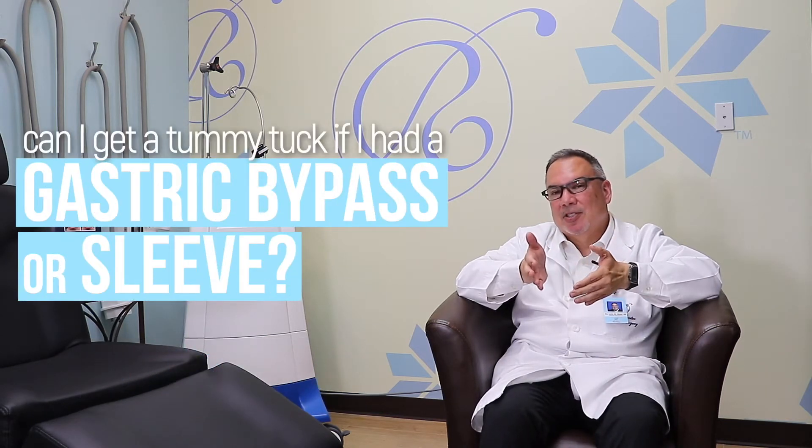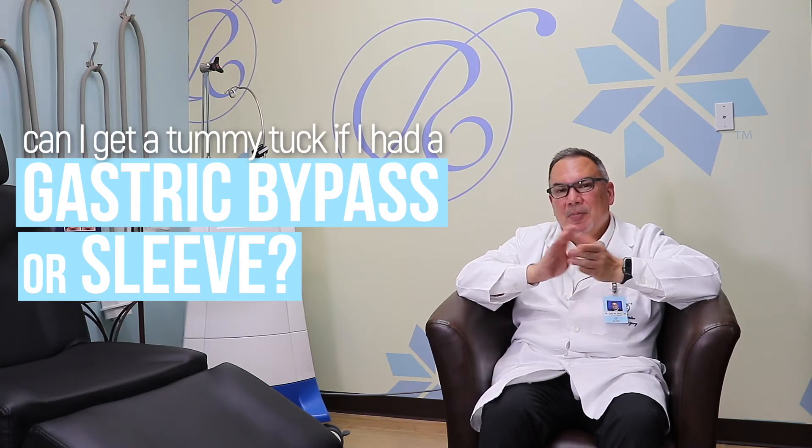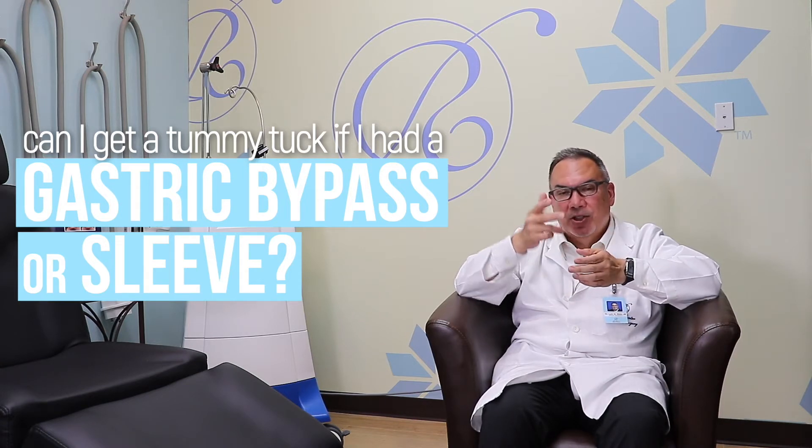We get a lot of patients that come into the office and maybe they've had a gastric bypass or gastric sleeve. Right now the gastric sleeve is the most popular bariatric surgery — it's the most common and it's very effective. That's just stapling of the stomach to make it a little bit smaller, usually done through little tiny incisions. So there's usually not a big incision, and we can work around those small incisions — even if there's a little hernia, we can fix it.